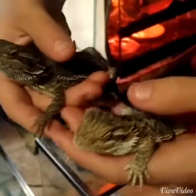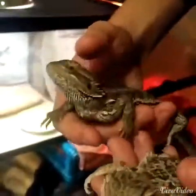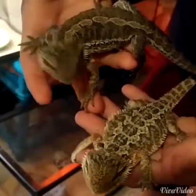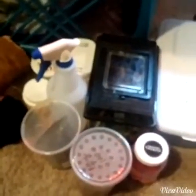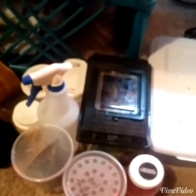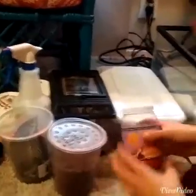They're easy eaters and easy to take care of. All they need is good heat, food, and UVB — that's all they need. They eat lettuce and all that. We're gonna show you guys how to get them nice and strong, what they eat, and everything else.